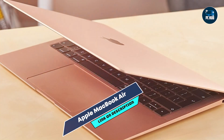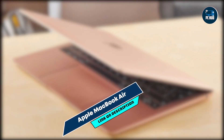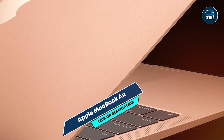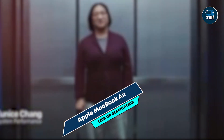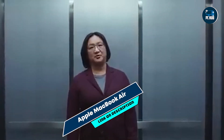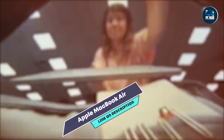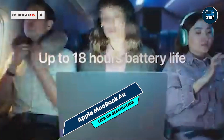The Retina display enhances productivity by offering sharp text and detailed graphics, crucial for coding and debugging. Its lightweight design and long battery life make it perfect for remote work, coding on the go, or attending coding boot camps. The MacBook Air features a Magic Keyboard with a comfortable typing experience and a responsive force-touch trackpad. The macOS ecosystem provides seamless integration with other Apple devices, enhancing workflow efficiency for programmers using multiple Apple products.